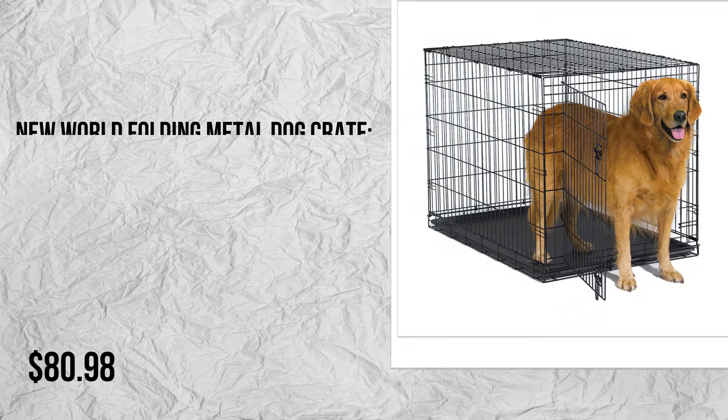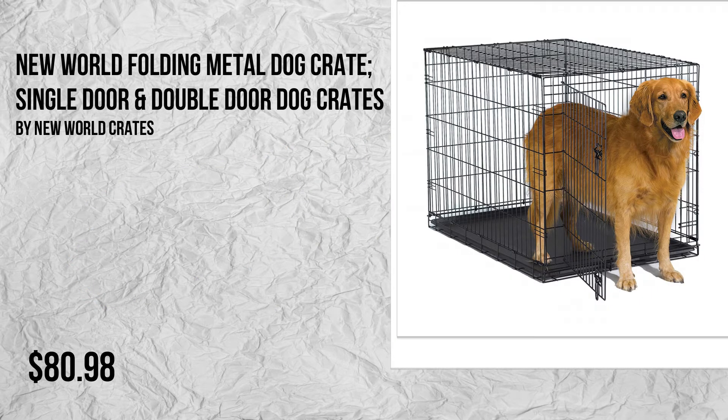Number 2: New World Folding Metal Dog Crate — single door and double door dog crates by New World Crates. Please check the description to buy the product.